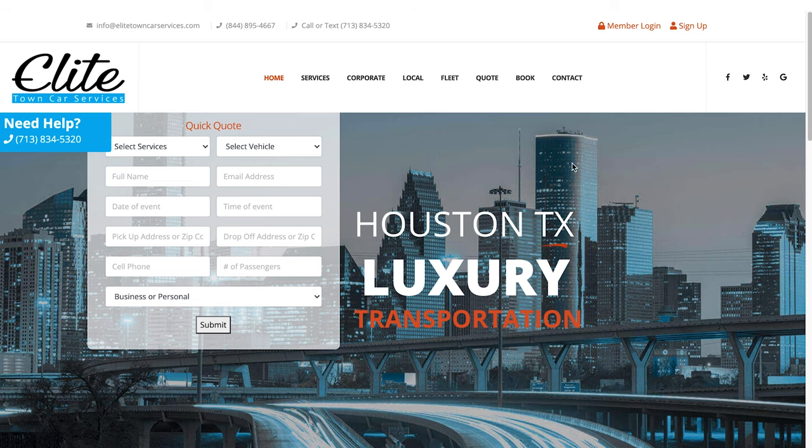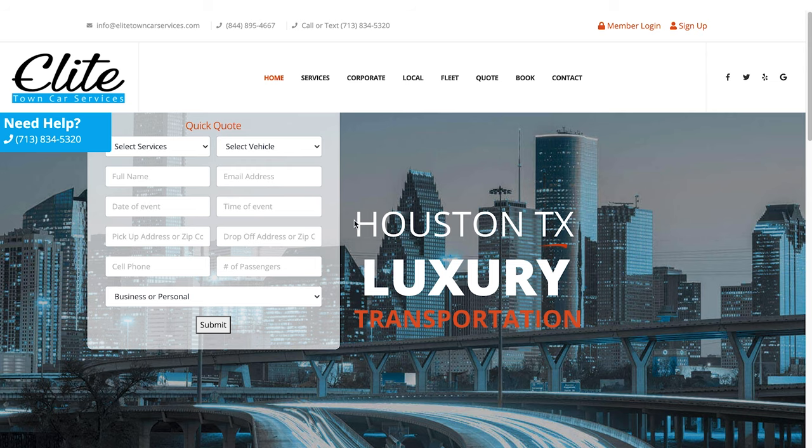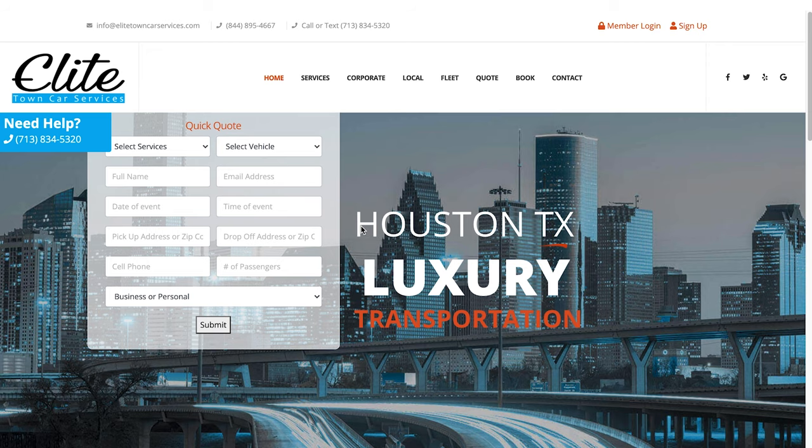Our next website comes from Elite Town Car Services, and this is their before page. We have something pretty common that I've seen on a lot of websites: this skyline photo. I think a lot of businesses do this when they're a local area, and they're using language like 'Houston, Texas luxury transportation,' which is obviously meant to be an SEO play. So their thought is, we'll just show Houston in the background. But again, this does nothing to connect with your potential clients. We're talking luxury transportation here, and we're not even showing the luxury cars.